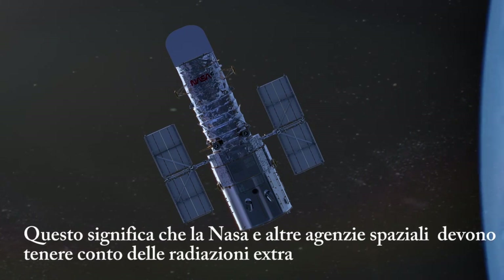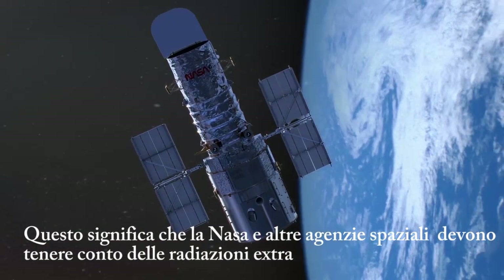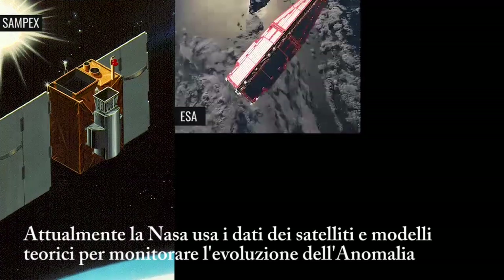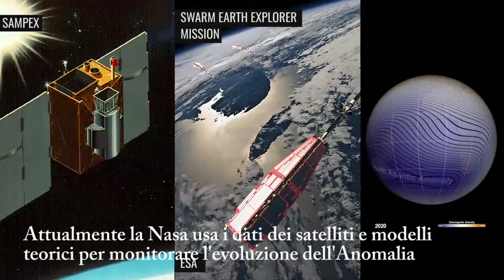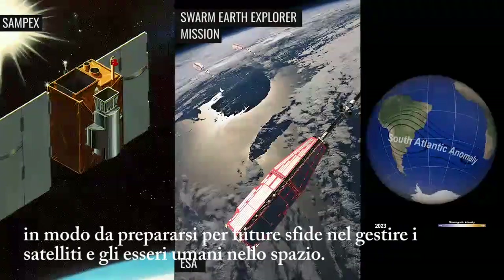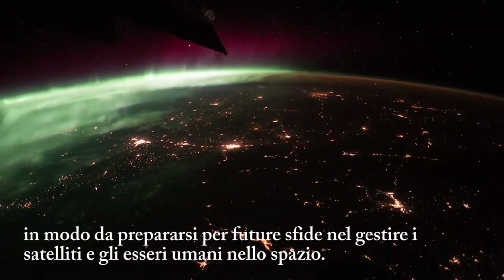This means that NASA and other space agencies need to account for the extra radiation when low-orbit satellites pass through the anomaly. Currently, NASA researchers are using data from satellites, along with theoretical models, to track the evolution of the South Atlantic Anomaly, and help prepare for future challenges to managing satellites and humans in space.